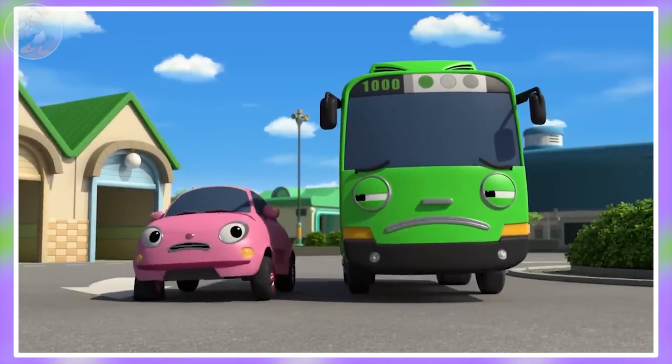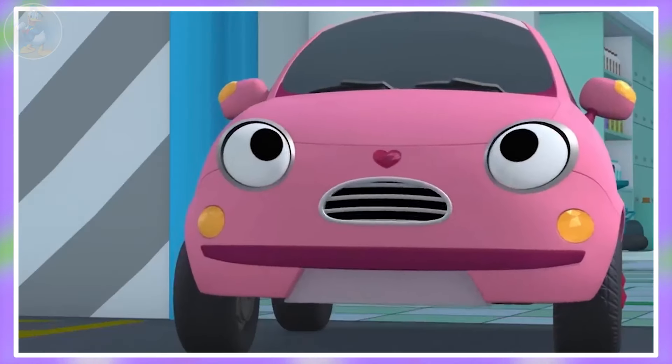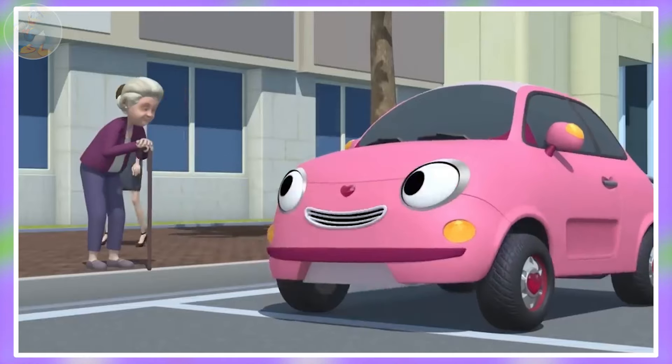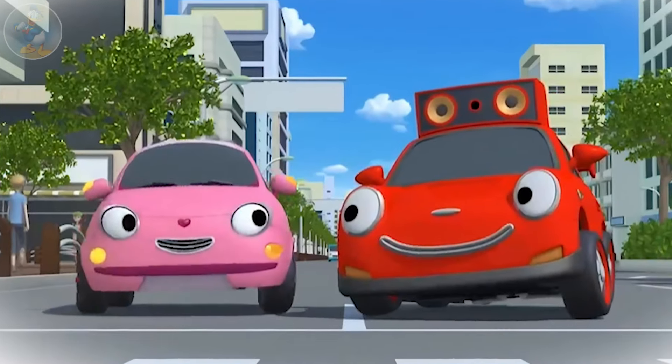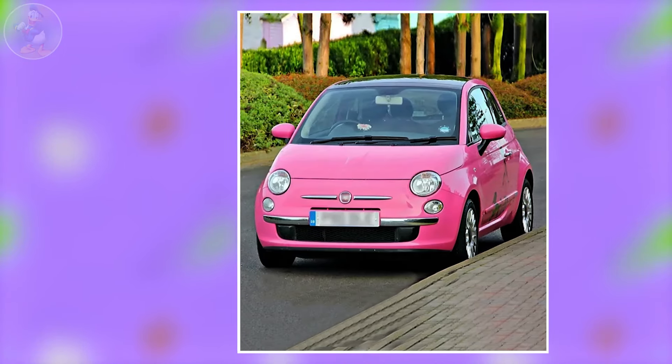First one is Heart. Heart is a small, friendly, pink car from Tayo the Little Bus. She has a heart-shaped nose, that's why her name is Heart. She's always cheerful and kind, helping others whenever she can, and she is also Speed's girlfriend. Now check out the most lovable character, Heart in real life.